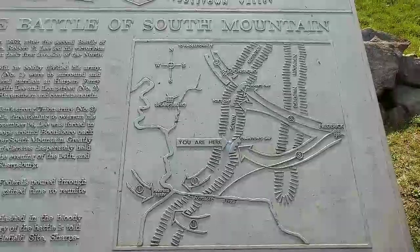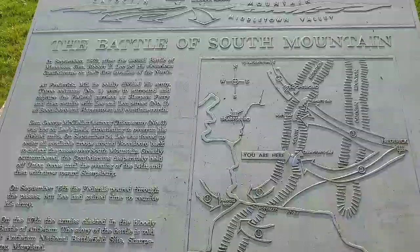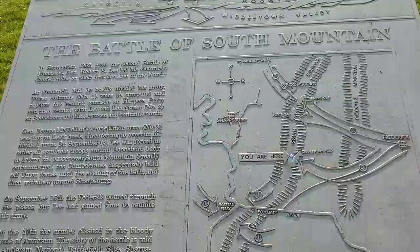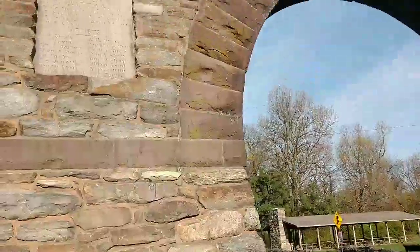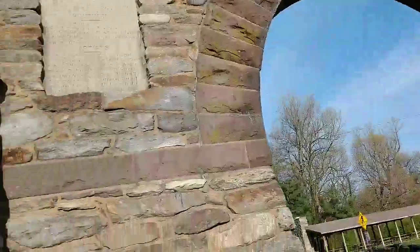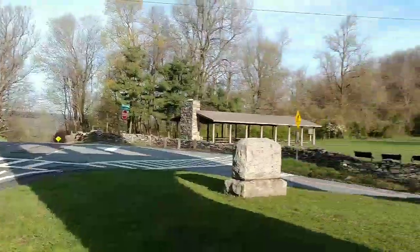We are here at the War Correspondence Memorial. This plaque right here tells you about the Battle of South Mountain — a lot of activity between Frederick and Harpers Ferry. And here behind me is the backside of the memorial. There are some other really old buildings up here to check out.